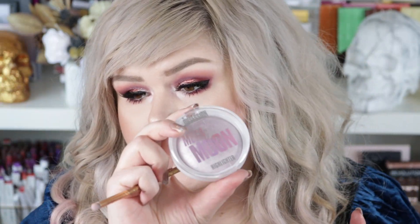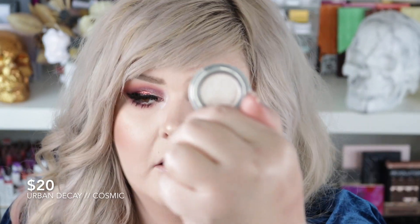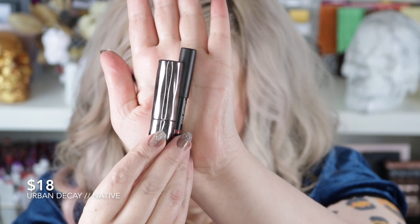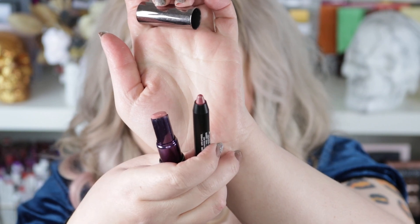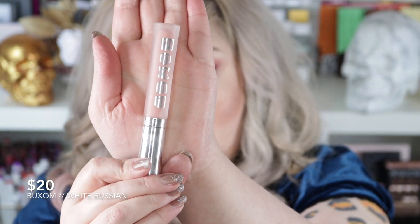I cheated a little bit — I used this Revolution highlighter, which is super affordable, on my inner corner because I wanted a purple glow. But I am going to go over it with Urban Decay Cosmic shadow, get a bunch of it on my brush, tap it off a little bit, and pop it on the inner corner. I didn't really have an expensive lip liner so I'm going to take this NARS Satin Lip Pencil in Rikugien, and then this Urban Decay nude lipstick in Native. I'll line with the NARS one and put on the nude lip, plus a little bit of White Russian from Buxom.